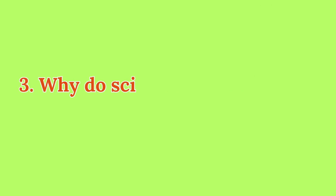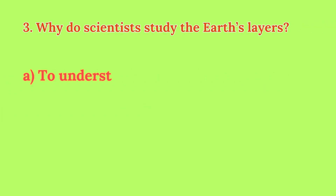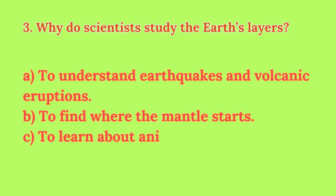Question 3. Why do scientists study the earth's layers? A. To understand earthquakes and volcanic eruptions. B. To find where the mantle starts. C. To learn about animals living underground.